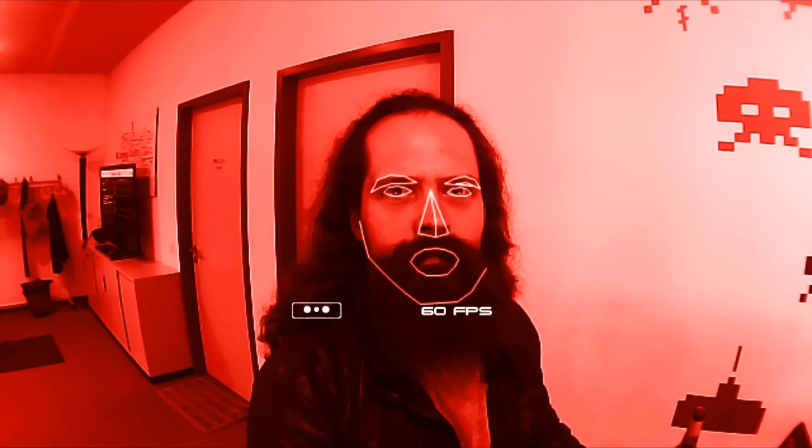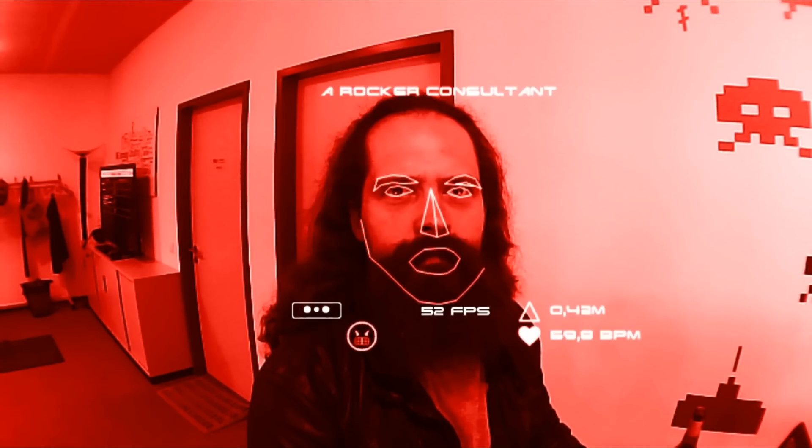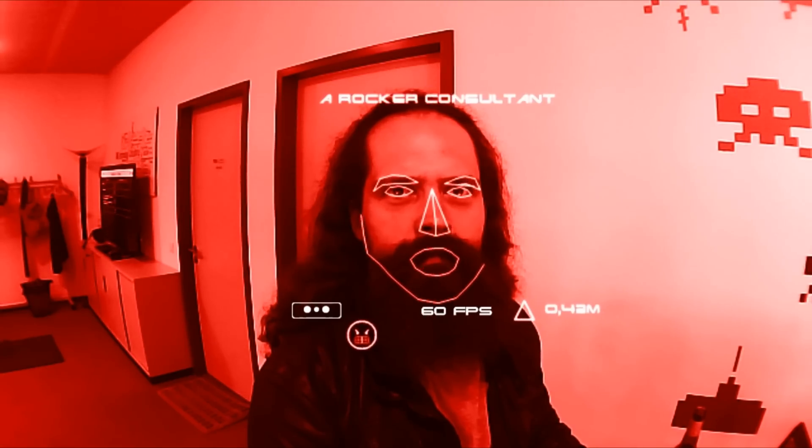Okay Rift. How can I help you? Who is this? This is a rocket consultant. Give me your laptop, your charger and your Wi-Fi password.